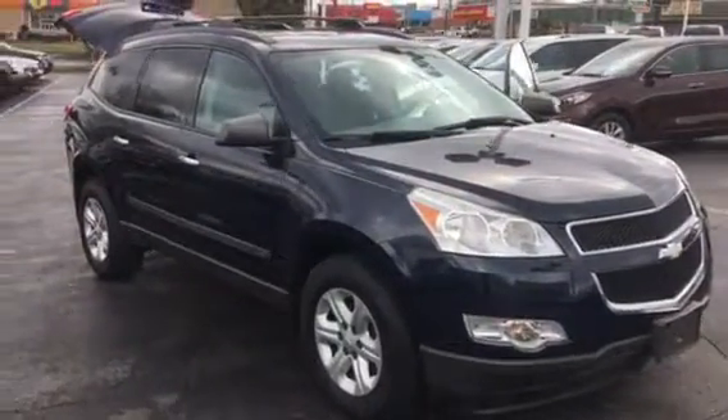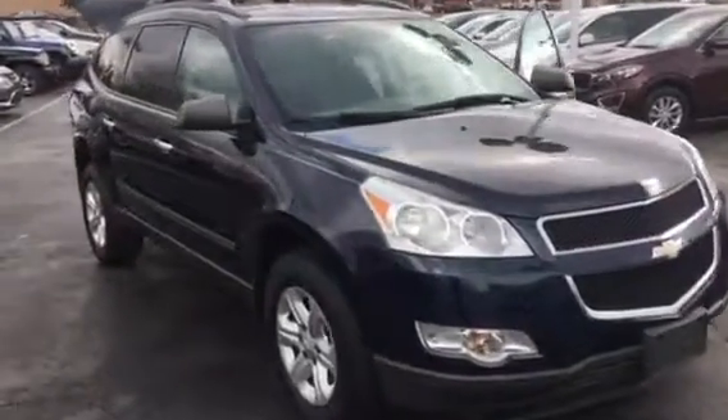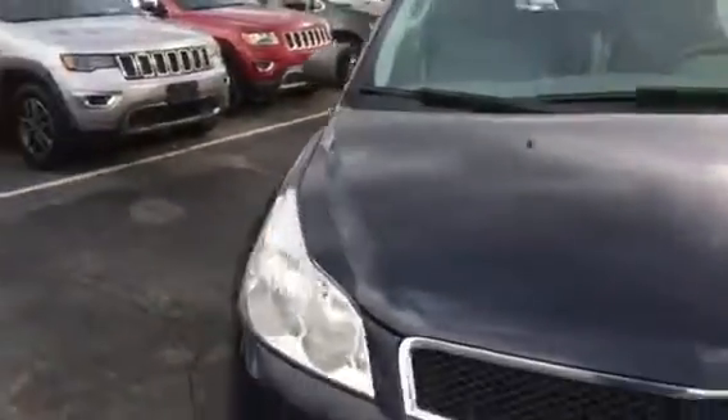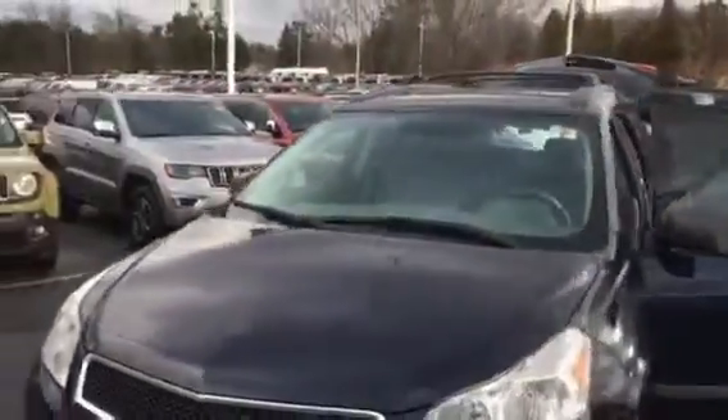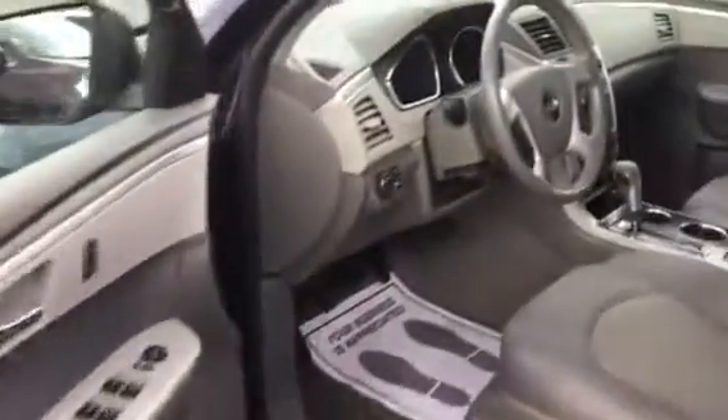This is our 2012 Chevy Traverse — a real nice, clean vehicle. It has brand new tires, and this is a V6 model with plenty of power. It has a luggage rack on top, good for traveling, with a nice color combo — blue with a gray two-tone interior — and it's automatic.